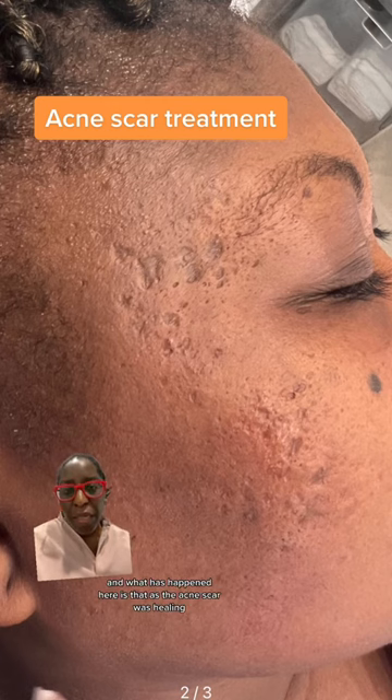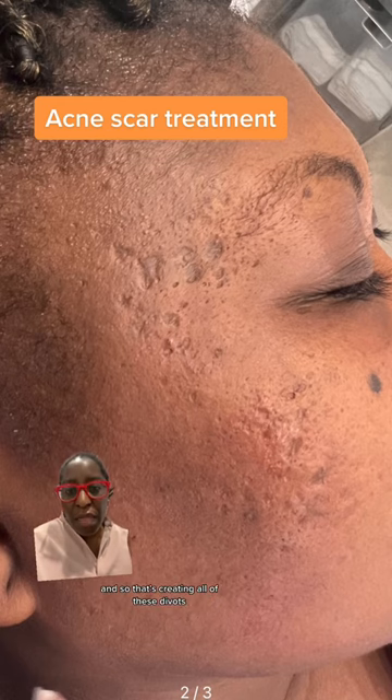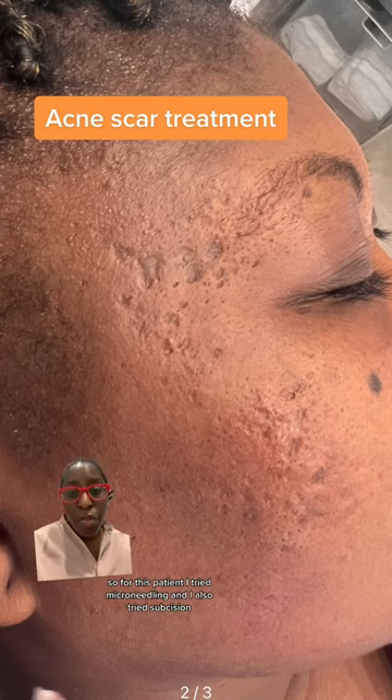What has happened here is that as the acne scar was healing, this person ended up losing volume underneath their skin, and so that's creating all of these divots and as a result is creating these box scars.